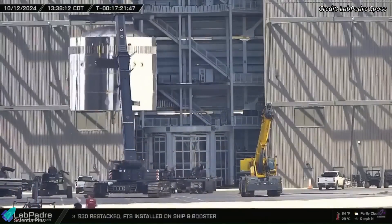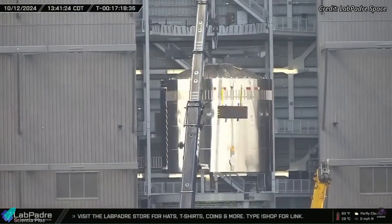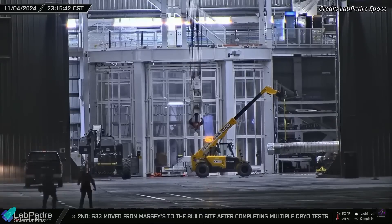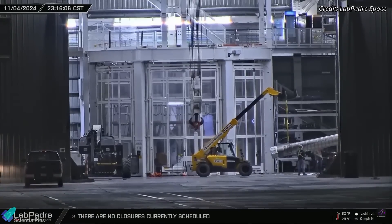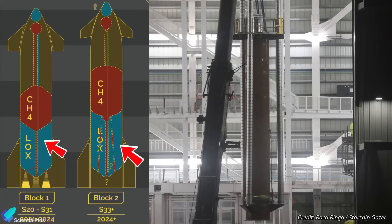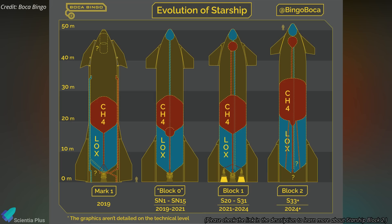Meanwhile, teams continue stacking Starship 34 inside Megabay 2. The oxygen tank section stacking is progressing, and the downcomer that supplies methane to the ship's three inner sea level engines has been installed. Ship 34, along with all future Block 2 Starships, will incorporate an enhanced downcomer design to improve fuel delivery to the engines. For an in-depth look at these and other Block 2 Starship upgrades, check out the previous videos linked in the description.